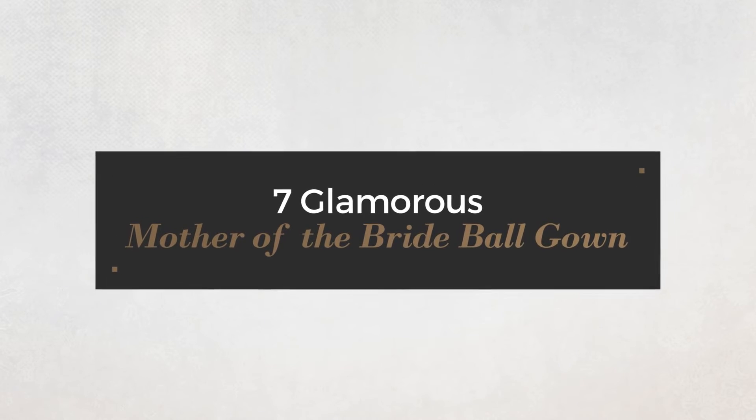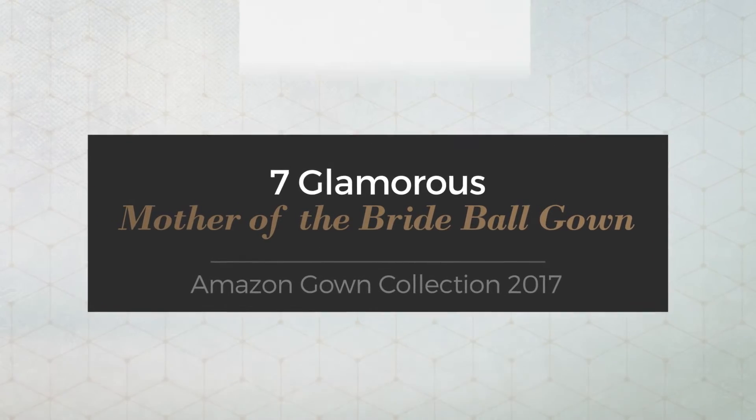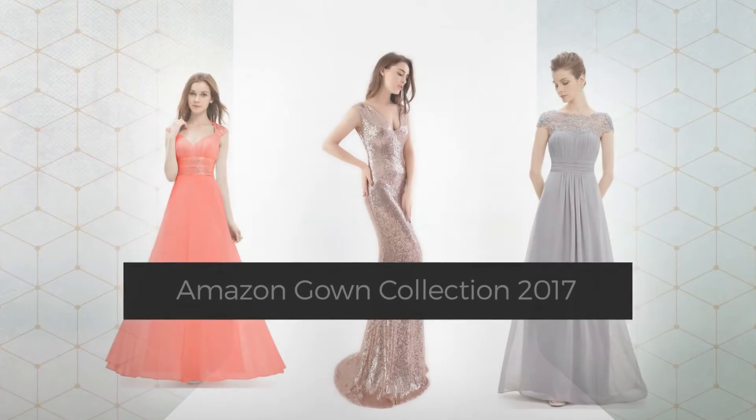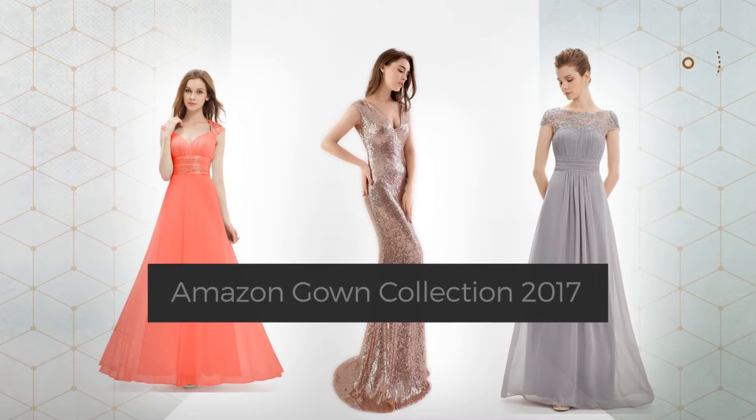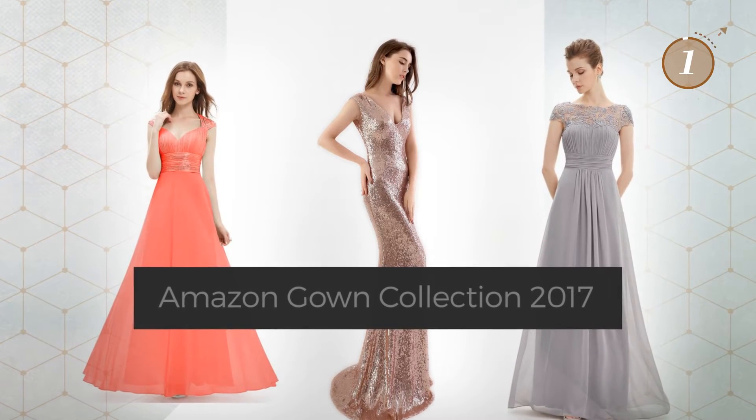7 Glamorous Mother of the Bride Ball Gowns, handpicked from over 3,000 fashion designers' catalogues. At any time, click the circle and get the details about your favorite dress.